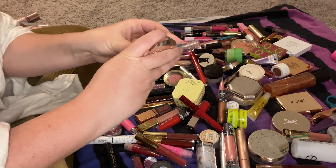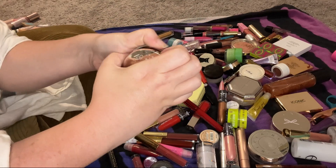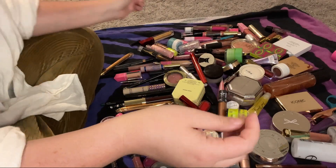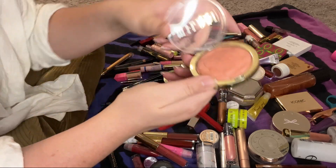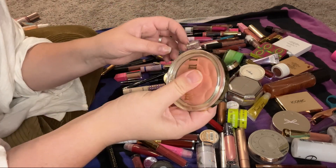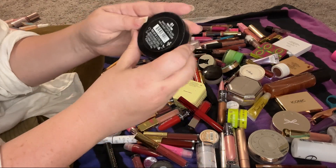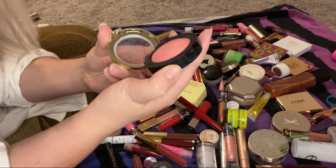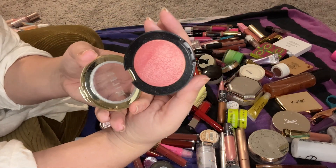This Tarte London marbled palette in Halo from a BoxyCharm — I don't think I ever used it — going to be decluttered. This Milani blush in Tea Rose is very pretty — I absolutely love it, so I will definitely be keeping it. Milani has really great blushes. I also have the Milani Baked Blush in Dulce Pink — I'll be keeping this one too.